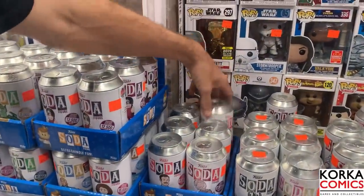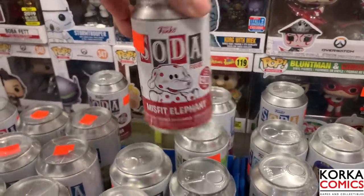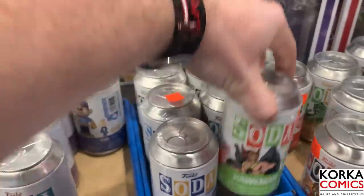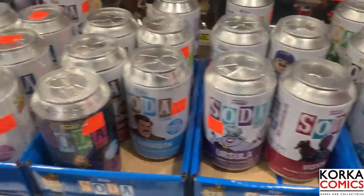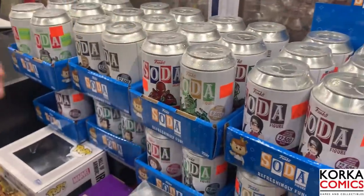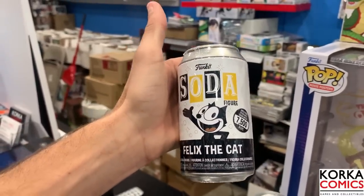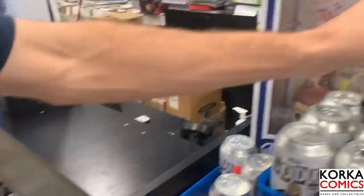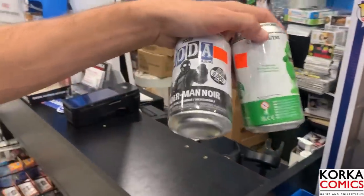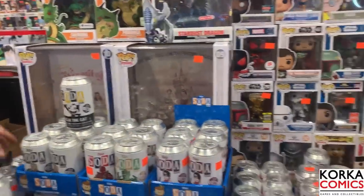There might be one more new character kicking around here. They've got the Misfit Elephant - these are all sealed with a chance at chase. Over here they have DC's Hawkman, Jim Halpert from The Office, Vision, Ursula, Spider-Man - yeah the Japanese Spider-Man, that one's a great one. Felix the Cat is a brand new one at 7,500 pieces, so we're definitely gonna be grabbing at least one or two of those. And then we have Spider-Man Noir and Slimer from Ghostbusters - fantastic soda selection, one of the best I've ever seen.